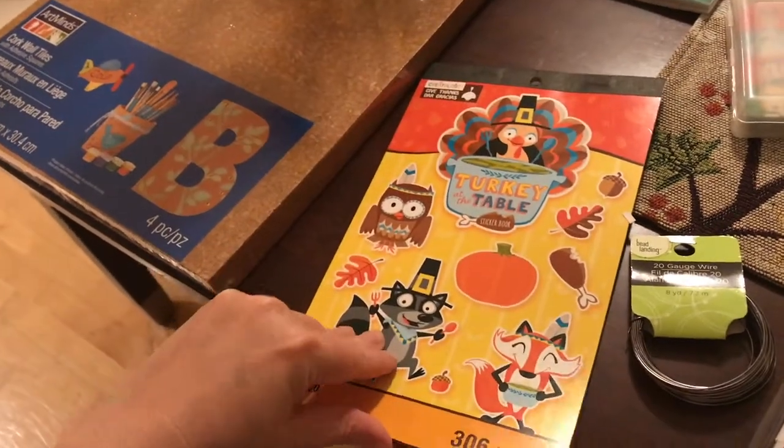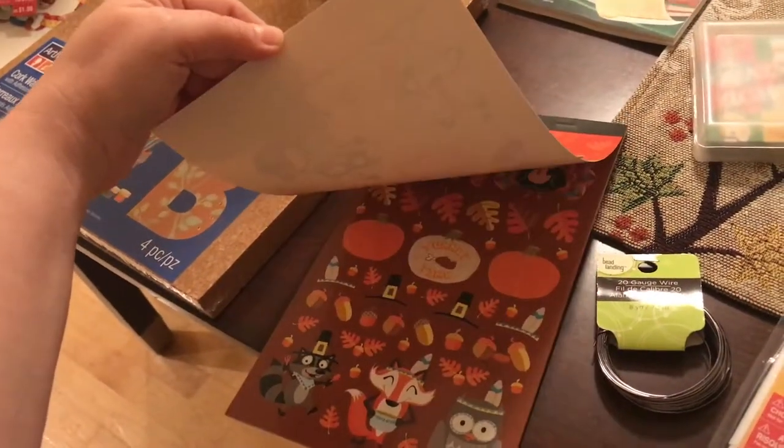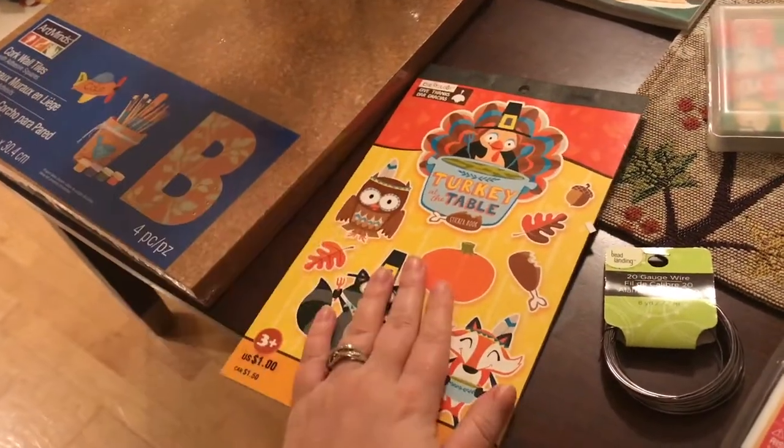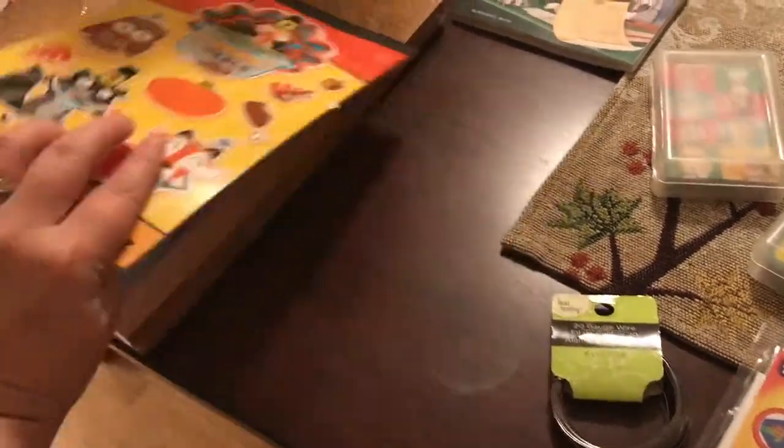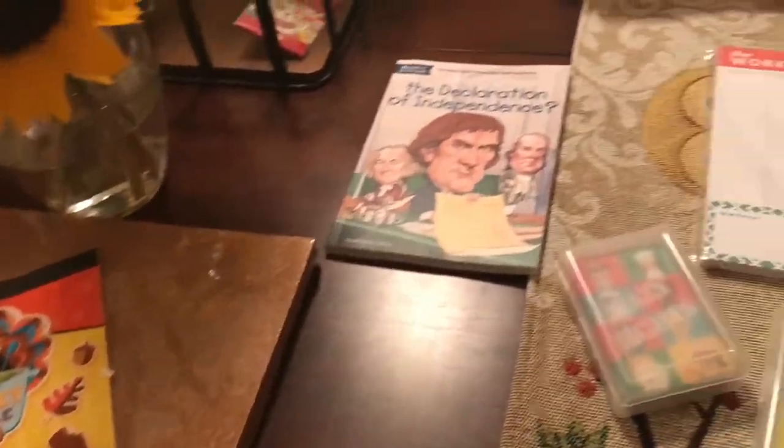I actually got these stickers for my planner, which might seem a little silly — but I wanted some. I have an Erin Condren planner and I love it, and I love doing stuff like that.